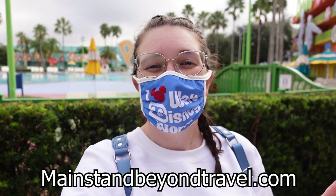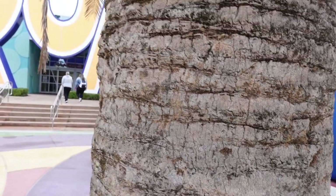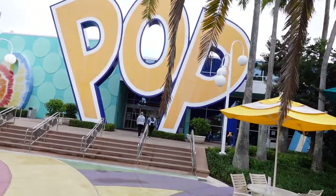What is going on everyone? Welcome back to my channel. My name is Shannon with Main Street and Beyond Travel Company, and today we are checking out another room and resort tour. We are at the Pop Century. I'm going to show you guys the room, transportation, all the buildings, all the pools, the food, and the shopping. Let's get started.